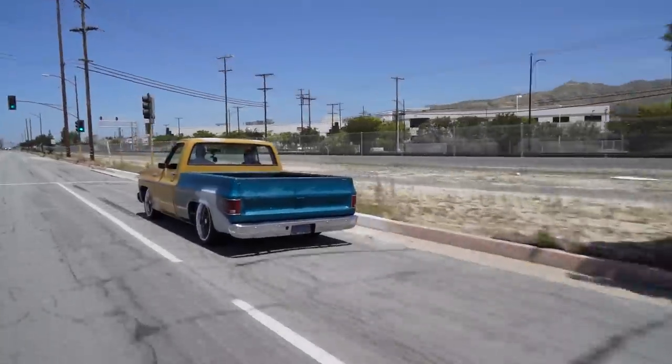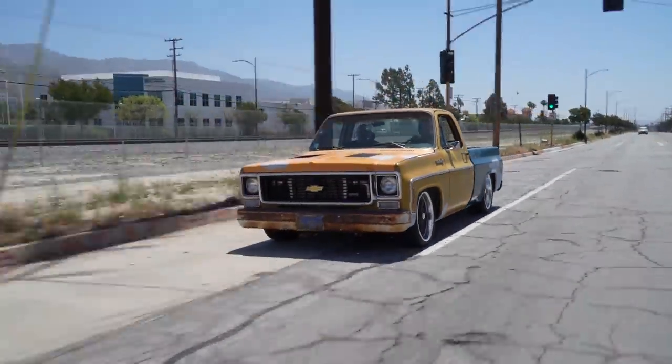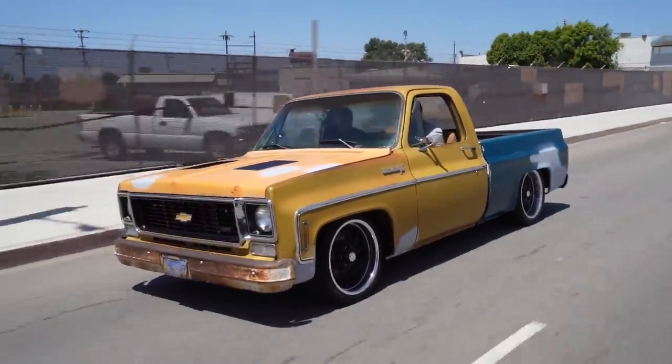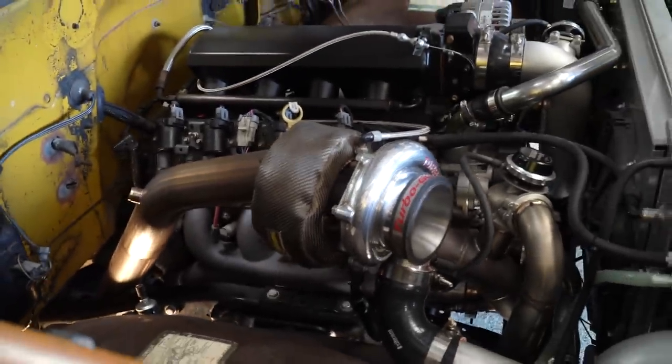Your buddy Oscar did all the work on this for you — everything in the backyard, no shop, just jacks and wooden stands he built himself. He did everything: all the turbo piping, all of it. And it's so funny — nobody has any idea. People just think, oh cool, he lowered it and put some wheels on it.